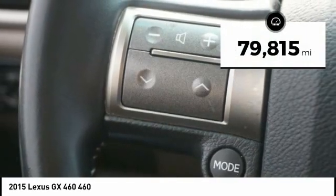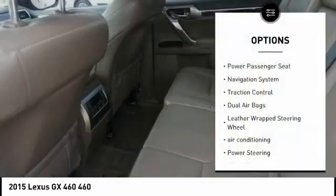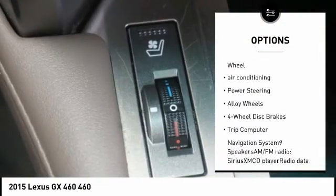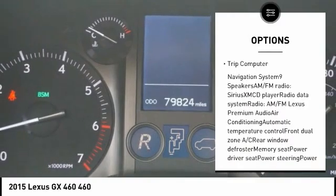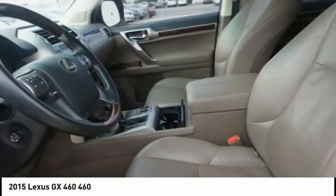This vehicle has less than 80,000 miles. Here are some of this vehicle's great options: power passenger seat, navigation system, traction control, dual airbags, leather-wrapped steering wheel, air conditioning, power steering, alloy wheels, four-wheel disc brakes, and trip computer.